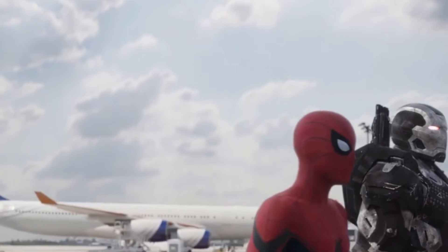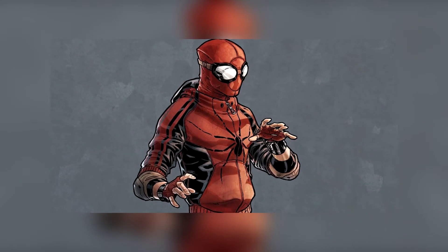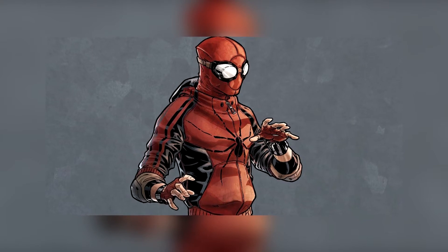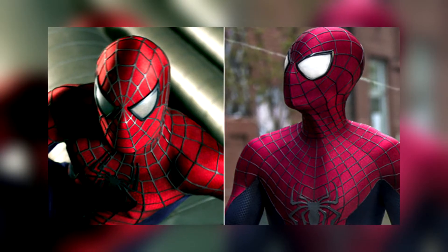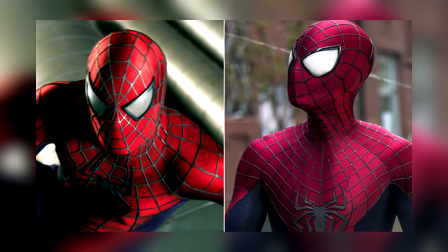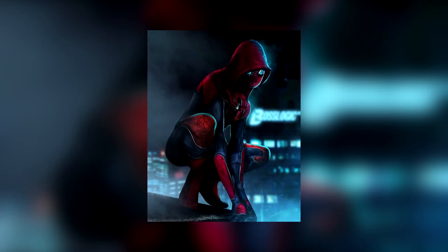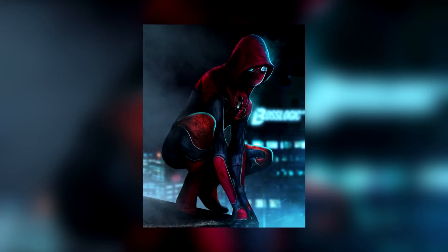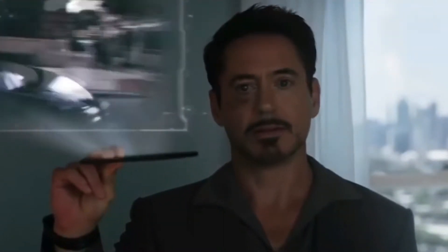The teaser takes place before the airport scene in Captain America: Civil War, and the costume he's wearing at this point is kind of something you would see a poor high school kid creating to fight crime. It's not like what you see in the Sam Raimi movie or the Amazing Spider-Man series where he's got a really detailed costume. It's very practical — he's got goggles, he's wearing a red and blue hoodie, you can see the web shooters. It's not like what you would see in the comics.